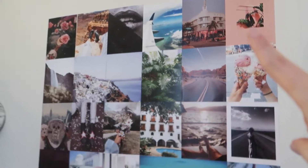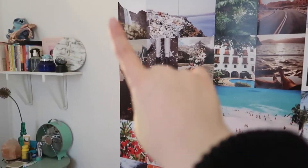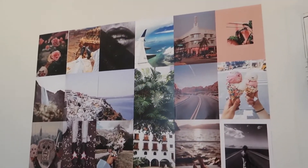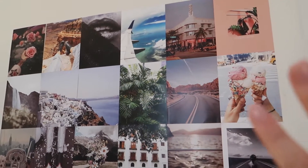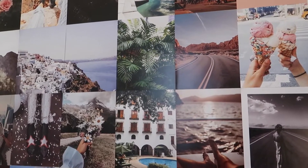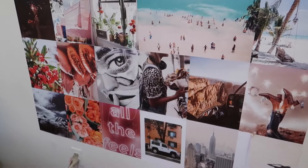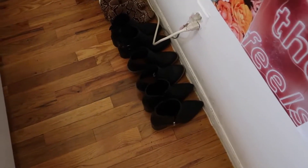Moving over to the wall — this is actually a collage kit by Tezza. I love it. I kind of want to make it go just a little bit further over here, but I'm loving it. It just has such pretty pictures and inspiration of my vibe, places that I might want to visit. I love it so much. I've been so obsessed with staring at it lately.